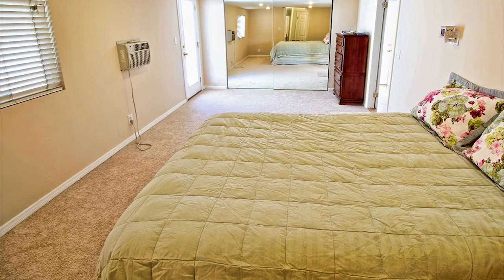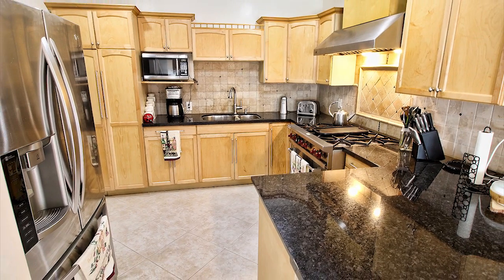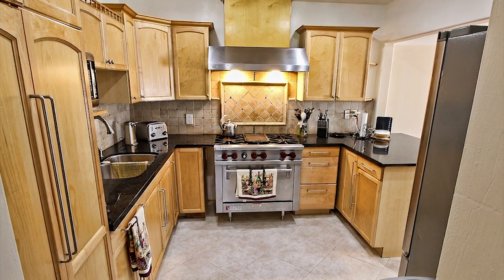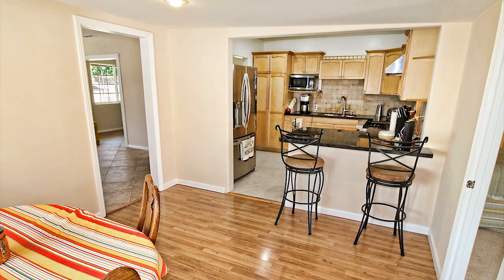Filled with natural light, the home features a nice flow. The efficiently laid out chef's kitchen is complete with real wood cabinets, stainless steel appliances, and granite countertops. The kitchen space also has an adjacent breakfast nook.